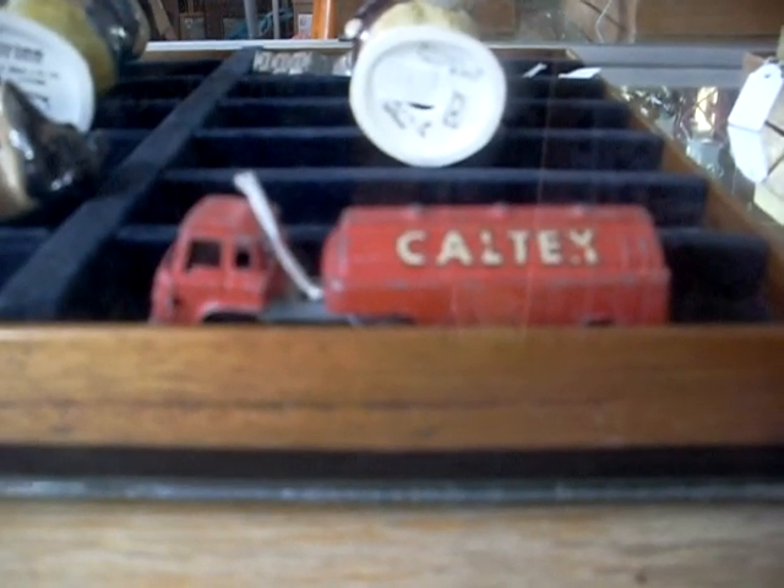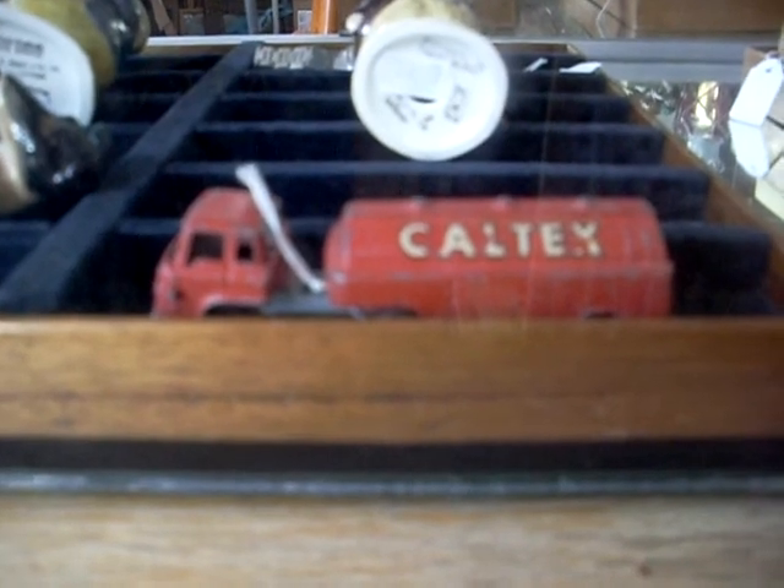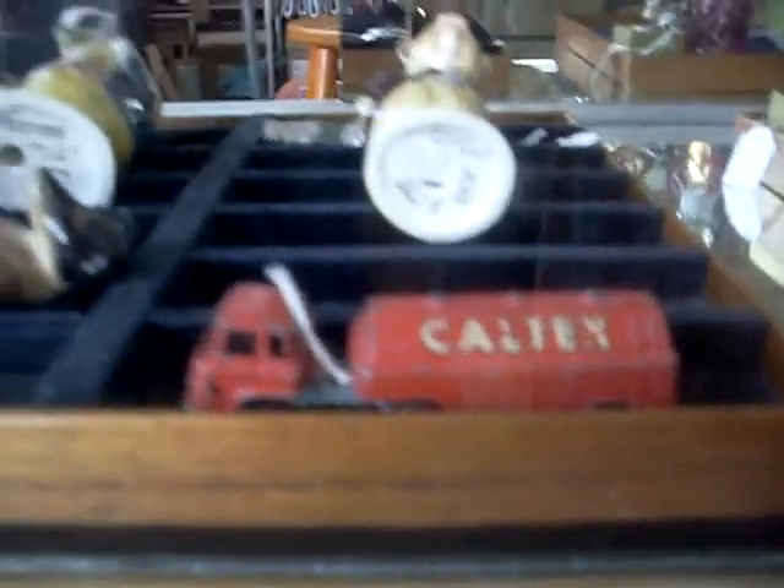Great little Funho New Zealand die-cast Caltex tanker. There are lots of lovely little Beatrix Potter figurines, all Beswick and things like that, a couple of them laying down flat there. I really like this little 1930s bathing girl riding the dolphin — she's got a chip out of the tail unfortunately, but she's very cool.